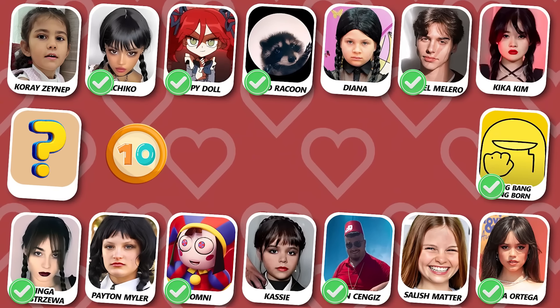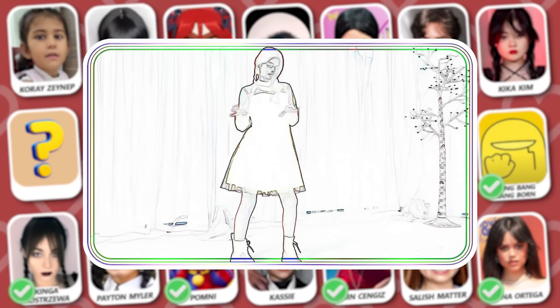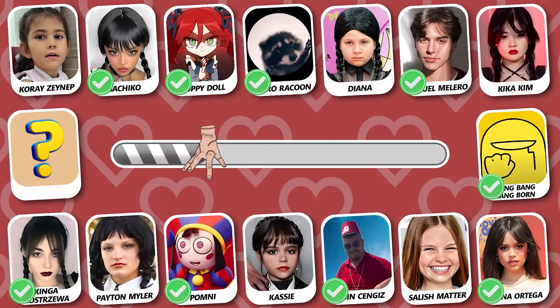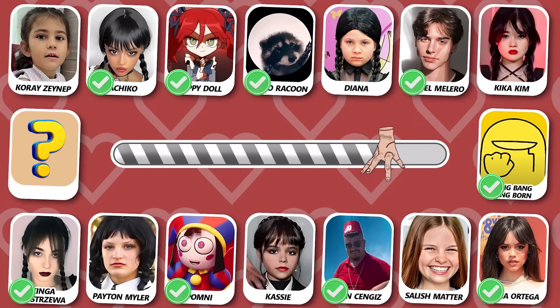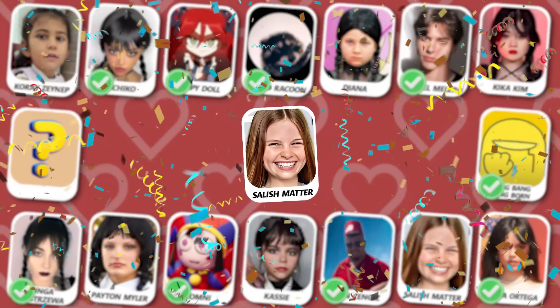Number 10! Can you guess who's dancing? The answer is Salish Matter!